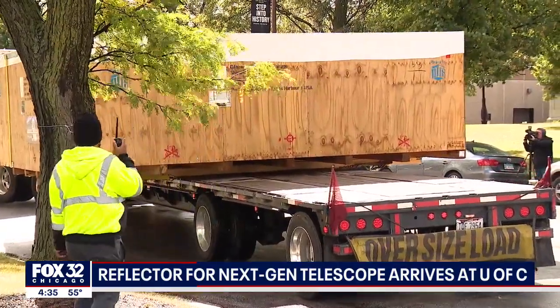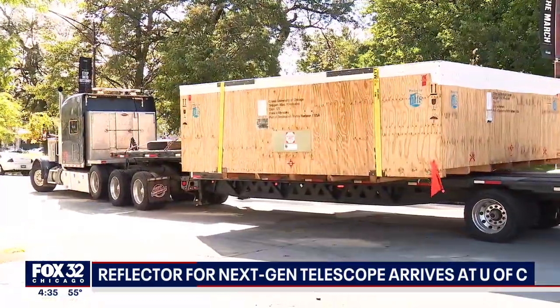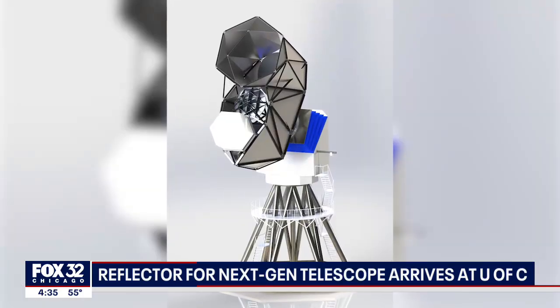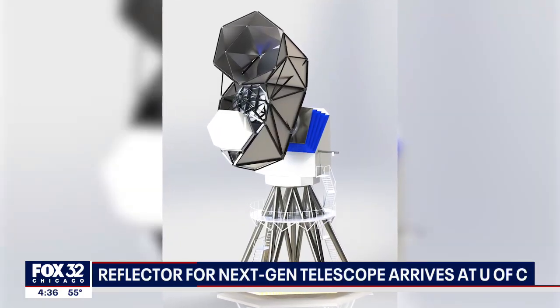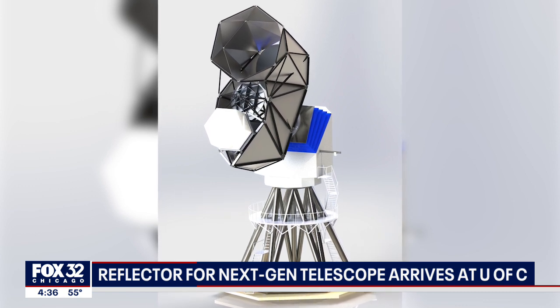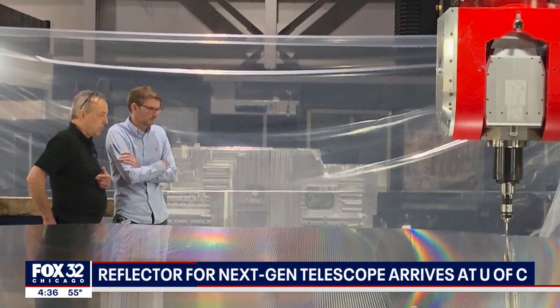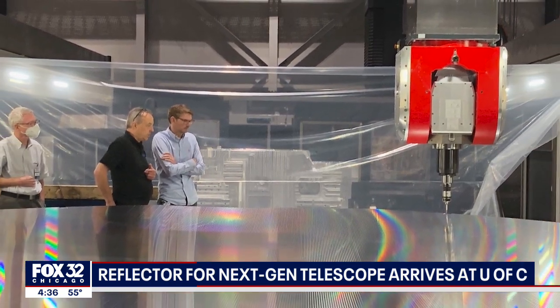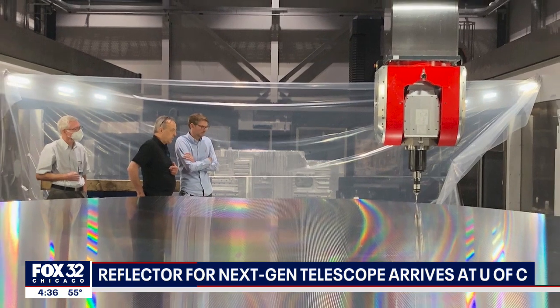The reflector was made in Germany and was hoisted onto a ship for its lengthy journey. Now that it's here, the reflector, which will be used for a first-of-its-kind telescope in the South Pole, must be precisely mapped with a laser to see if the shape is exactly what is needed. What scientists are setting out to do with it is even more fascinating.